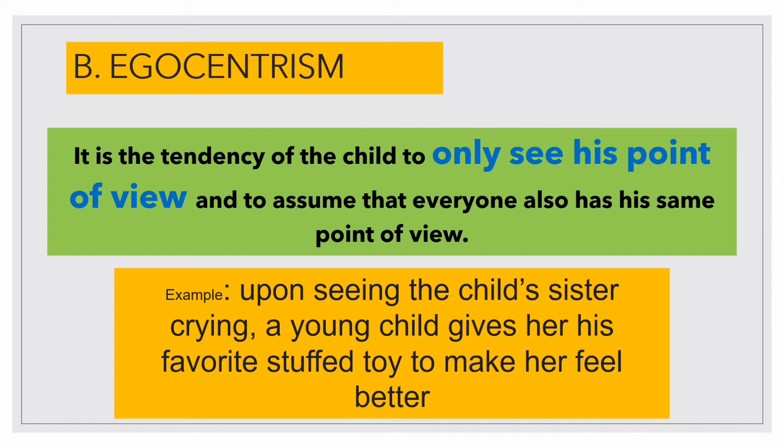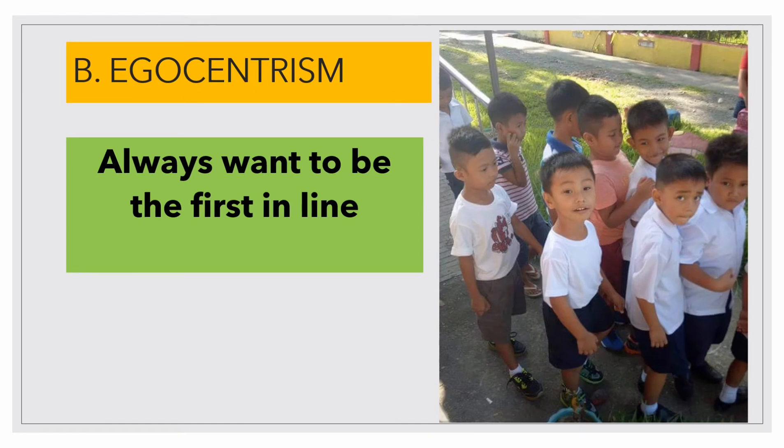Another pre-operational thought in this stage is egocentrism. At this moment in children's lives, they cannot take the perspective of others and cannot understand another's point of view. For example, when seeing his sister crying, a young child gives her his favorite stuffed toy to make her feel better. This shows that the child lacks logical reasoning. I remember when I was teaching Grade 1 kids — most of them loved to always be first in line, which is why they sometimes push each other. This is very normal because they are under the egocentrism period. Proper guidance from adults is very important.